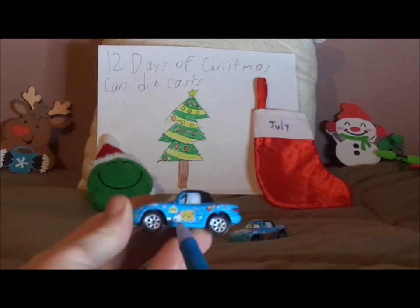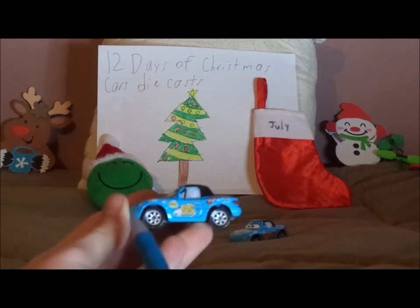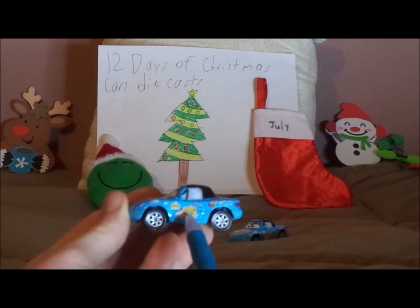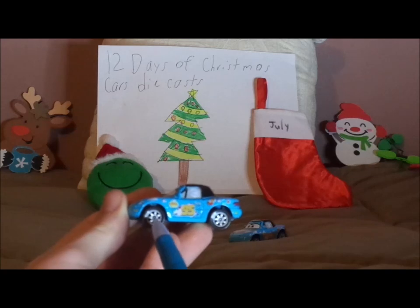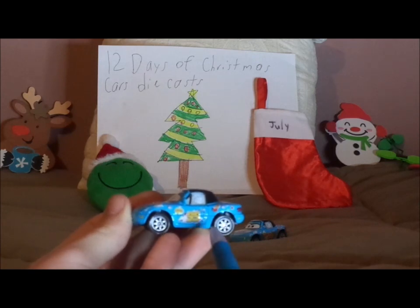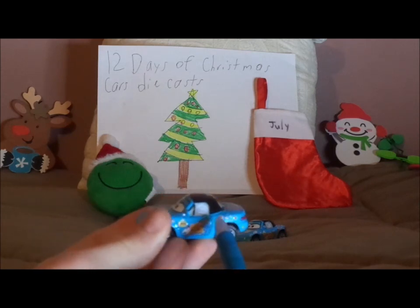On both sides we've got the number 95 and many more Lightning McQueen decals. We also have her door, her chrome silver gray rims on her black wall tires, and the Lightning Bolt on her windows.